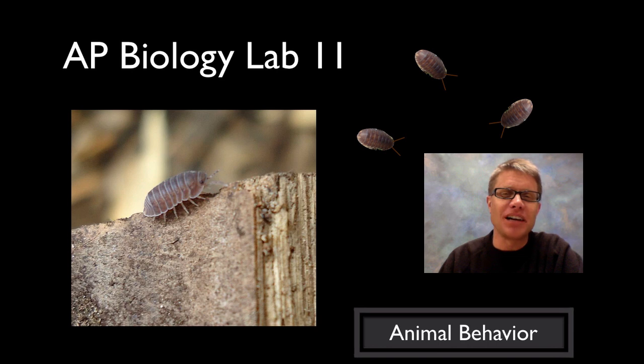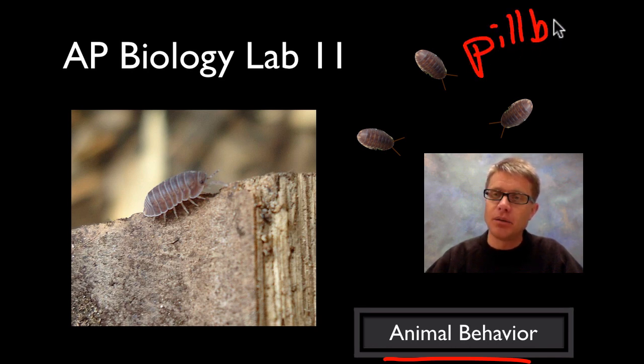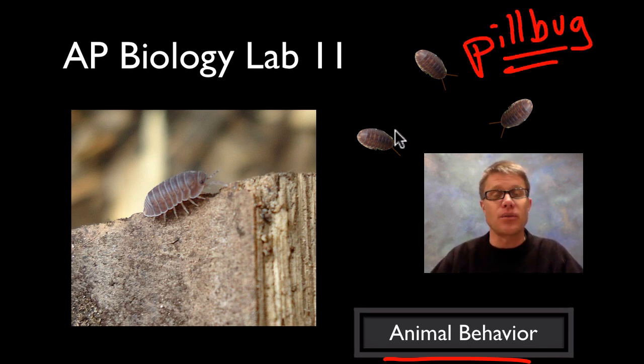Hi, it's Mr. Andersen. Welcome to AP Biology Lab 11. This one is on animal behavior, and the animal we'll be studying most of the time is something called a pill bug. A pill bug looks like this — they're found underneath rocks. You lift one up and they kind of scramble. I used to call them roly polies when I was little.